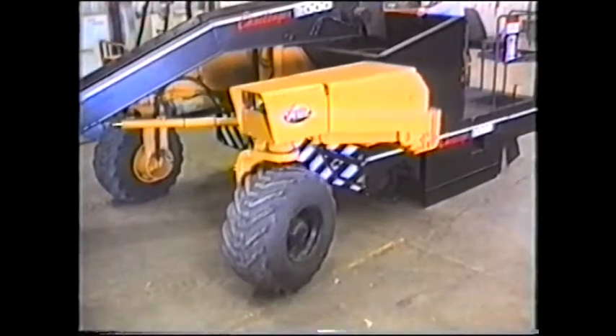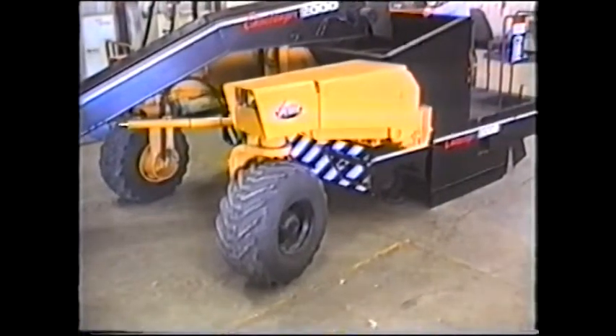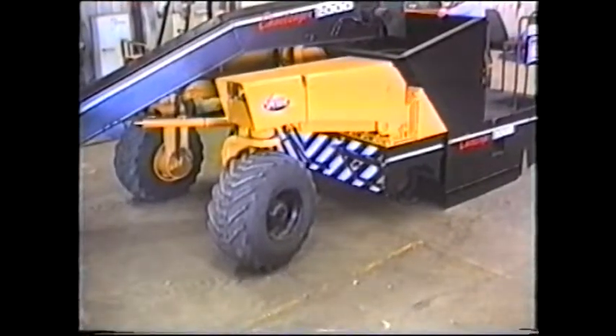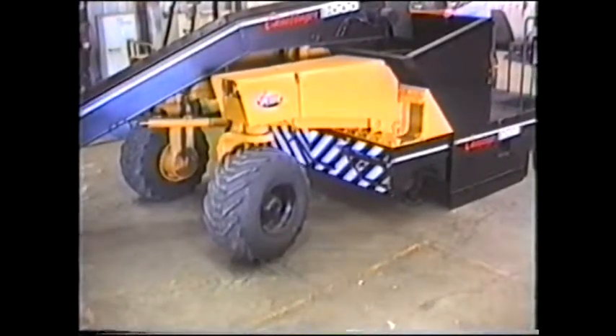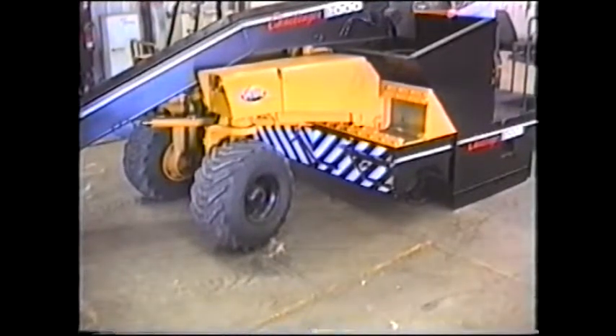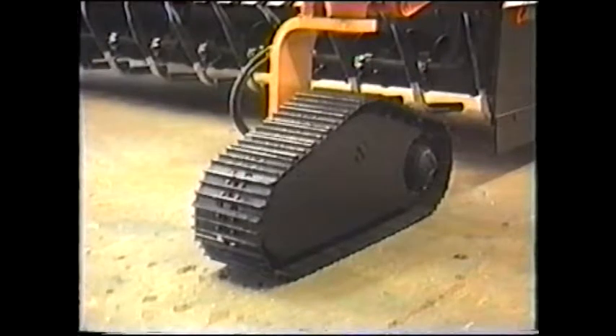The left front leg is also horizontally adjustable — we call it auto-slide. Wheels and tracks are interchangeable in one hour, with no modification needed.